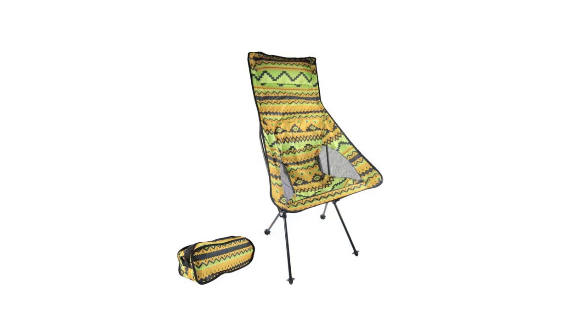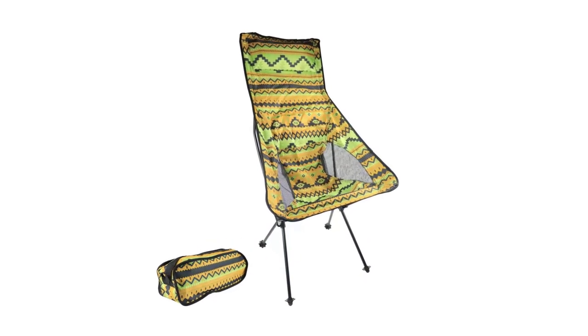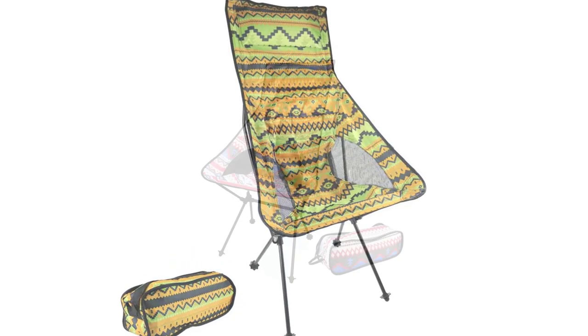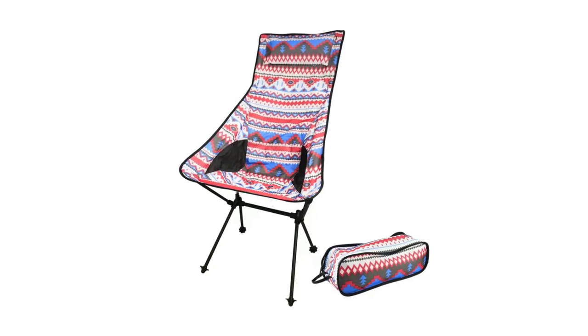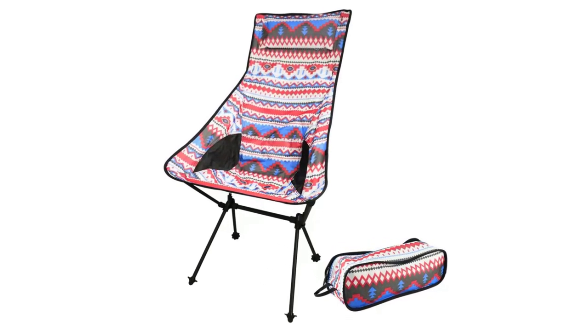Durability is another standout feature of this camping chair. The scaffold material, constructed with advanced aviation aluminum, ensures the chair's sturdiness and long-lasting performance. It can easily support a maximum load of 150 kg, making it suitable for users of various sizes and weights. I have personally tested the chair with heavier weights, and it remained rock solid and stable throughout.